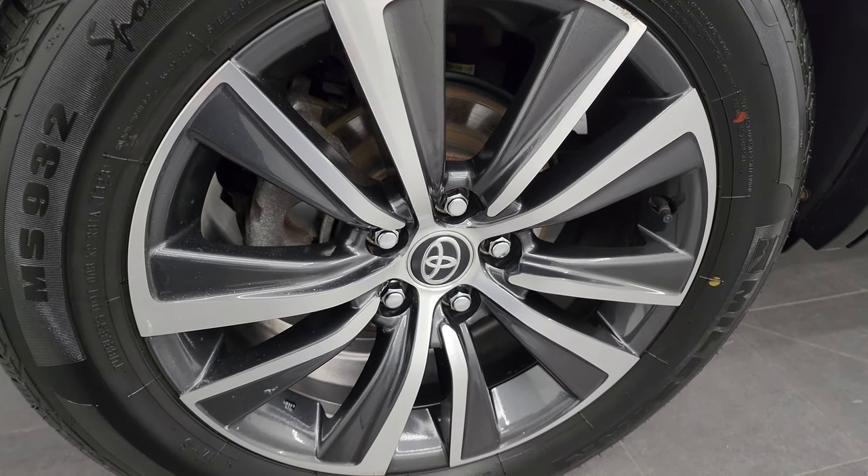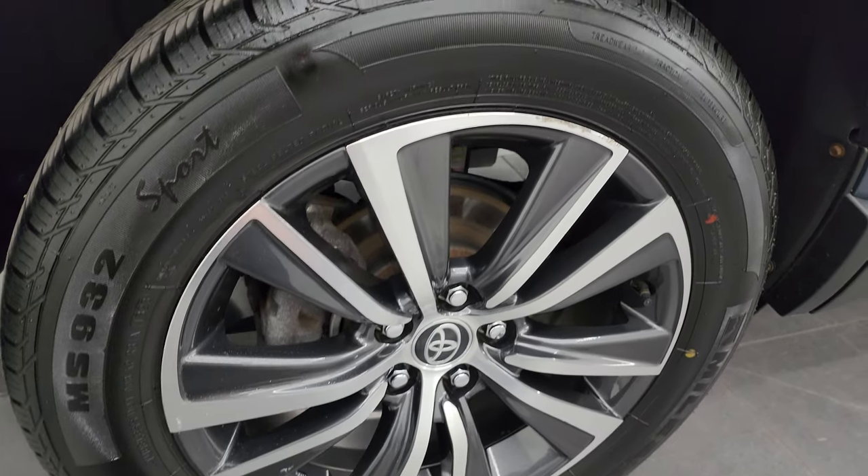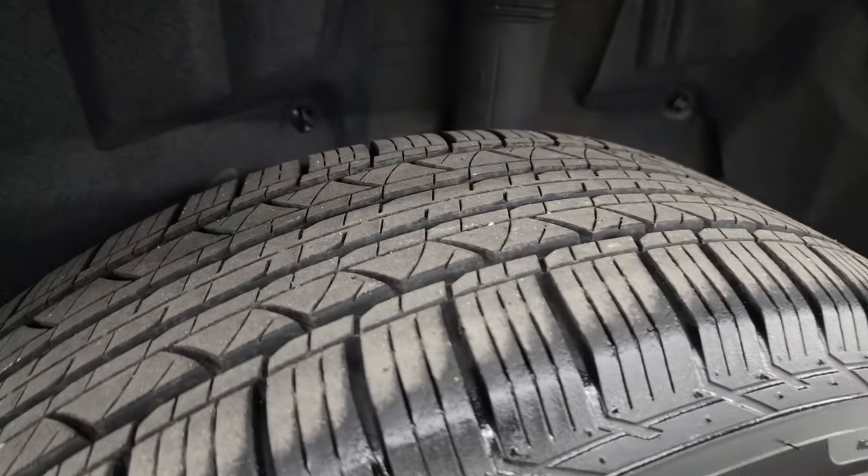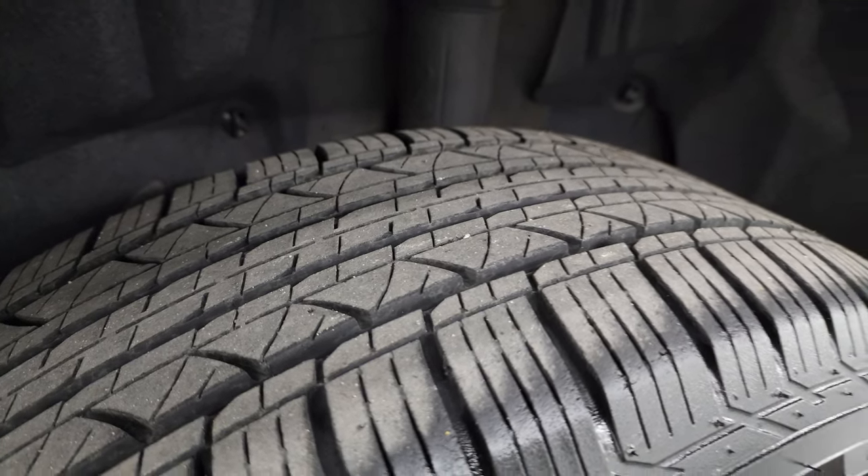The back wheel is in pretty nice shape. It does have four wheel disc brakes. The only thing I saw to note is a couple little scuffs — nothing major though. The back tires look like they have just as much tread as the front tires.